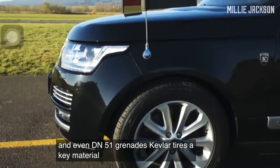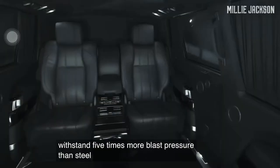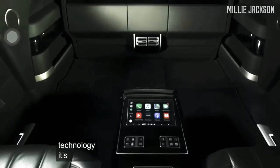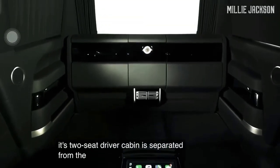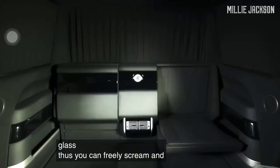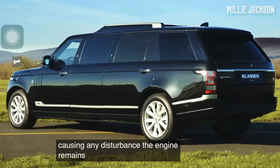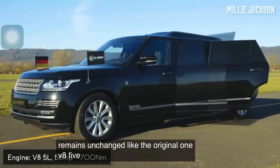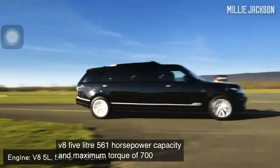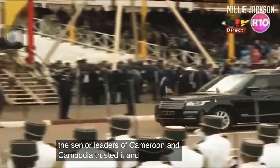Kevlar tires — a key material of bulletproof armor — withstand five times more blast pressure than steel. It features an incredibly luxurious spacious interior with state-of-the-art technology. Its two-seat driver cabin is separated from the four passenger seats compartment by special soundproof glass, so you can freely scream and even jump within that space without fear of causing any disturbance. The engine remains unchanged: V8 5-liter, 561 horsepower, and maximum torque of 700 Newton-meters. Senior leaders of Cameroon and Cambodia have trusted it, and you are probably next.